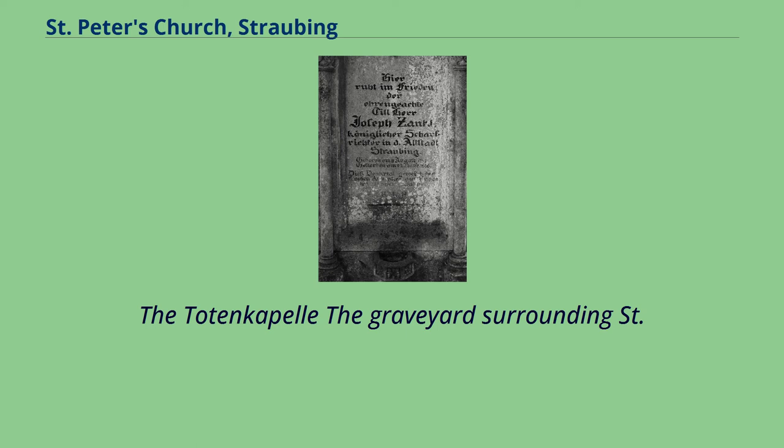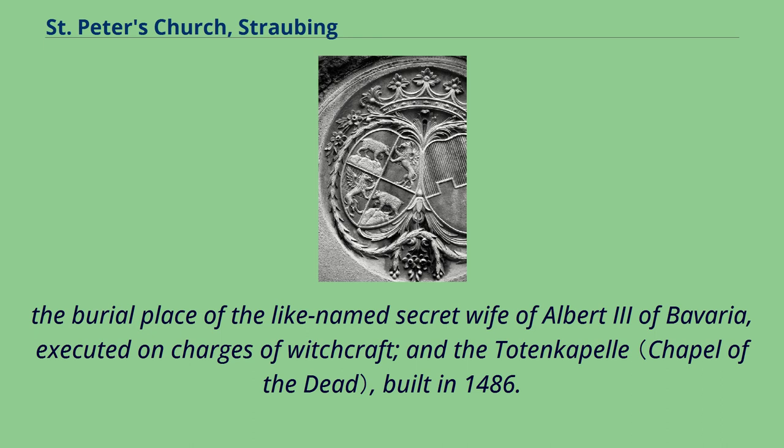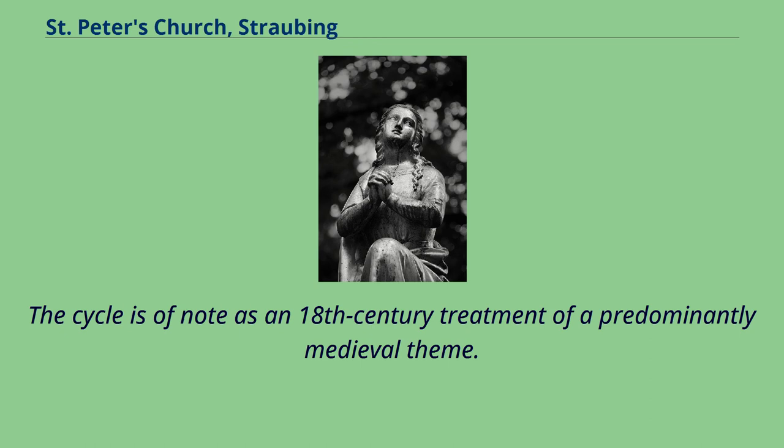The Totenkapelle. The graveyard surrounding St. Peters includes three freestanding chapels: a Kapelle under a Liebfrau, perhaps originally Romanesque, with a 15th-century ossuary; the Agnes Bernauer Kapelle, the burial place of the like-named secret wife of Albert III of Bavaria, executed on charges of witchcraft; and the Totenkapelle, built in 1486. The latter is perhaps of the greatest artistic significance, on account of its extensive cycle of paintings representing the Totentanz, created by the Rococo artist Felix Hosel, a resident of Straubing, in 1763. The cycle is of note as an 18th-century treatment of a predominantly medieval theme.